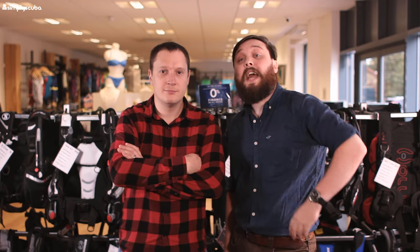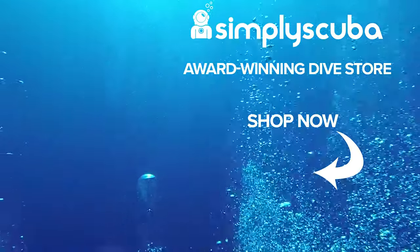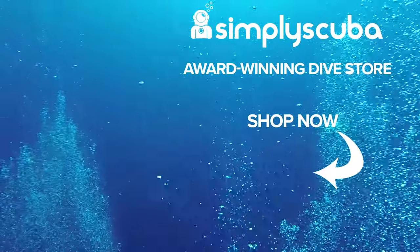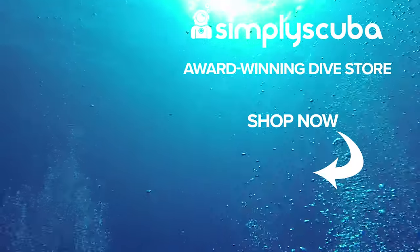Let's have a chat about it in the comments. Thank you for watching and safe diving. We are an online dive store serving the UK and the world for all your diving equipment needs, so why not visit us at simplyscuba.com.